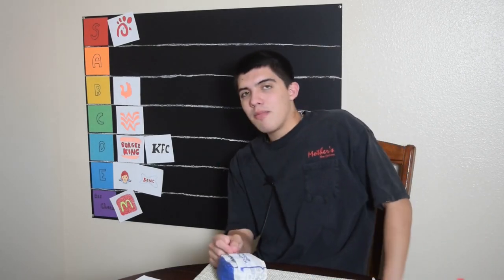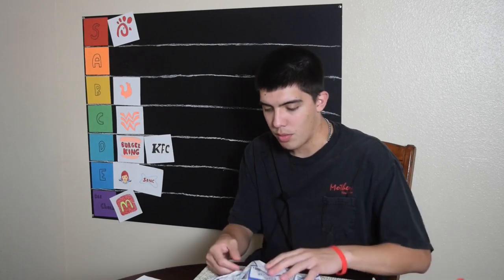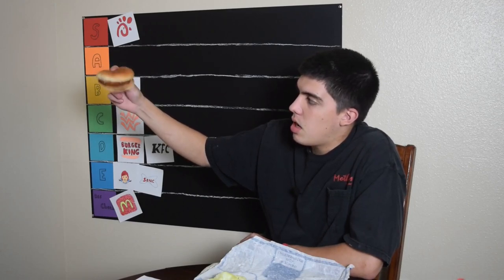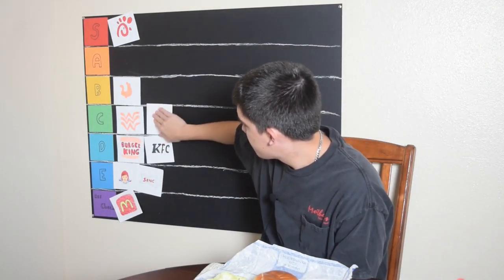Next up is Jack in the Box — breakfast for dinner, breakfast for lunch, breakfast for breakfast. I think I've had their chicken sandwiches before; this feels familiar. It's been a long time. It tastes like the next best thing to cafeteria food. The bread is flat and sad, the chicken is sad — but the taste is actually pretty okay. I think this will go in C. It's decent — right in the middle.